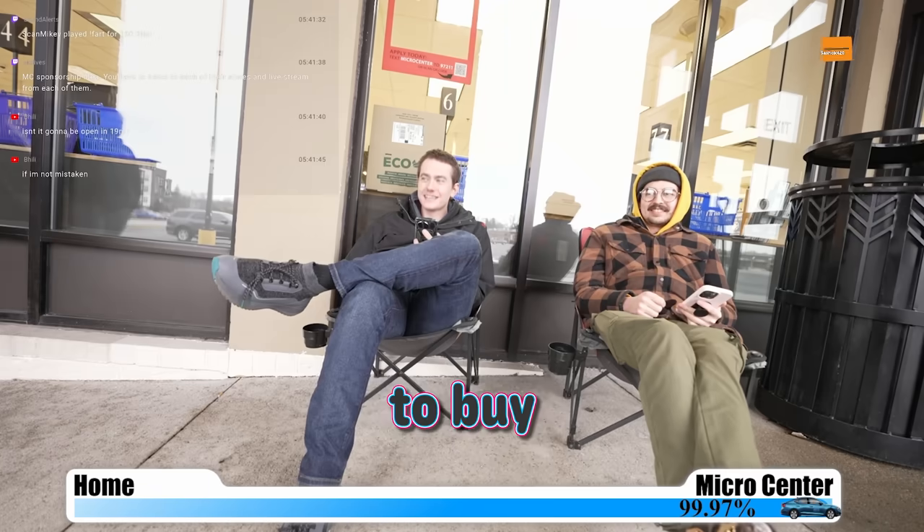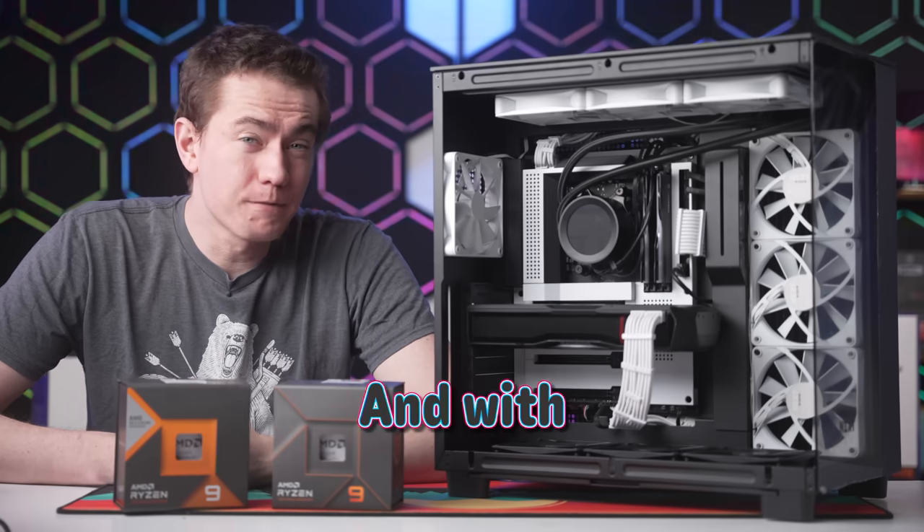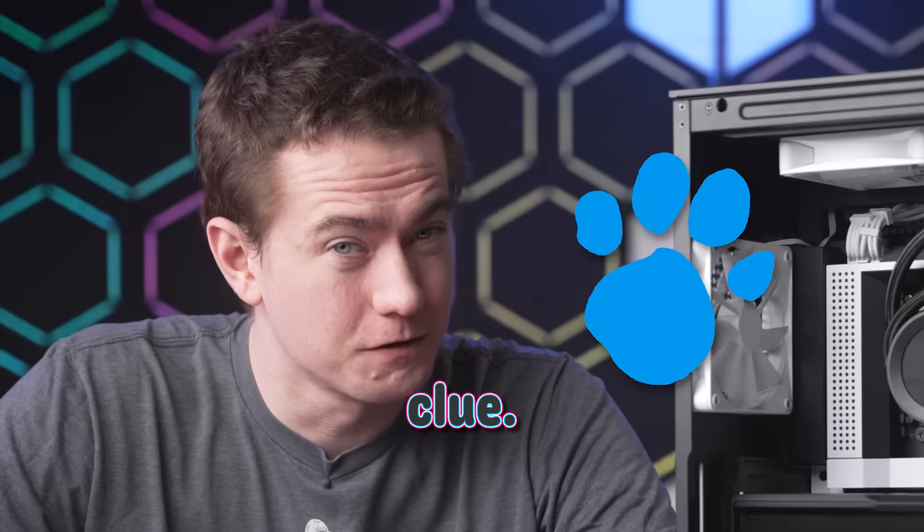I camped out all night at Micro Center to buy the 7950X3D on launch day, but I don't think it was worth it. And with the amount of people that we had to fight off to be first in line, that should have been our first clue.